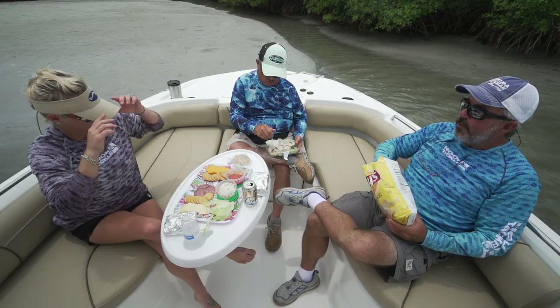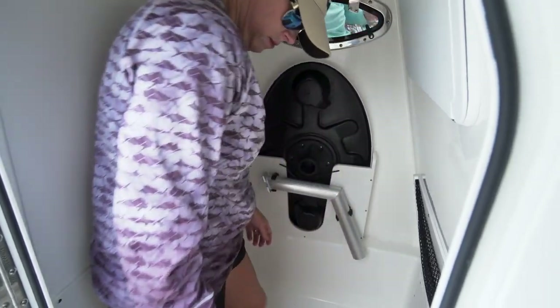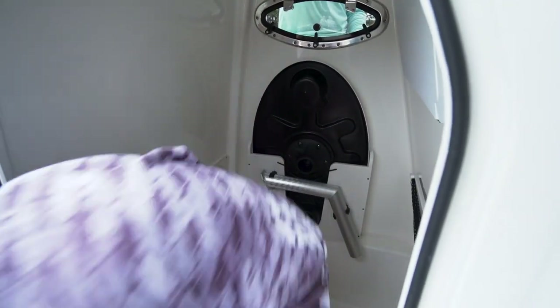Lunch is over, time to clean up. That table was super easy to put up, super easy to take down — two steps. Got it up, went right to the console and put it in its resting place and we were ready to get back to our day.